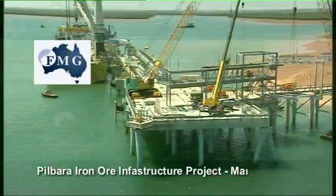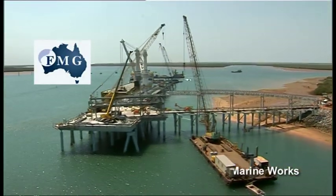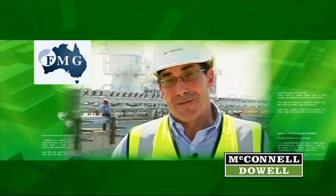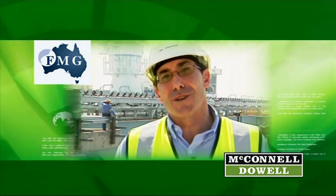Welcome to the Pilbara Iron Ore Infrastructure Project Marine Works for Fortescue Metals Group. At FMG the whole project is huge and this is just one part of it. It is a big job — one of the biggest jobs McConnell Dow has ever undertaken. To see that happen is just a great reward for everybody that's been involved.